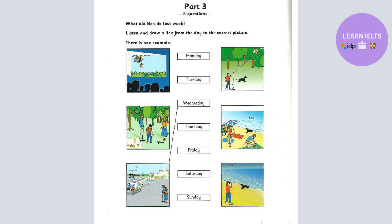Part 3. Look at the pictures. What did Ben do last week? Listen and look. There is one example. Were you on holiday last week, Ben? Yes. On Wednesday I went to see my uncle and aunt. Did you go by train? No. We went in a helicopter because they live on an island. Wow! Can you see the line from the word Wednesday? On Wednesday, Ben went to visit his uncle and aunt. Now you listen and draw lines.